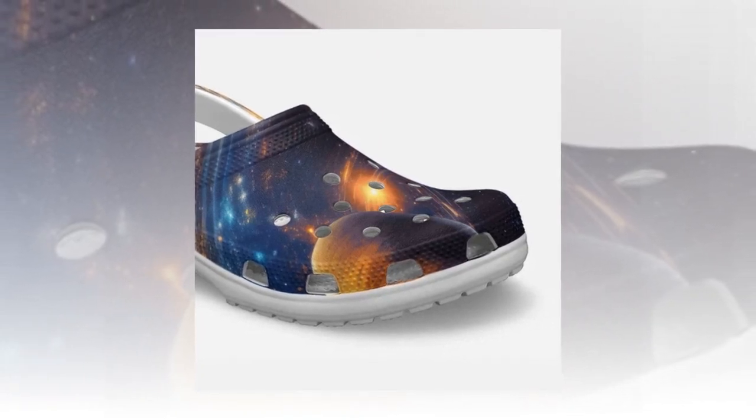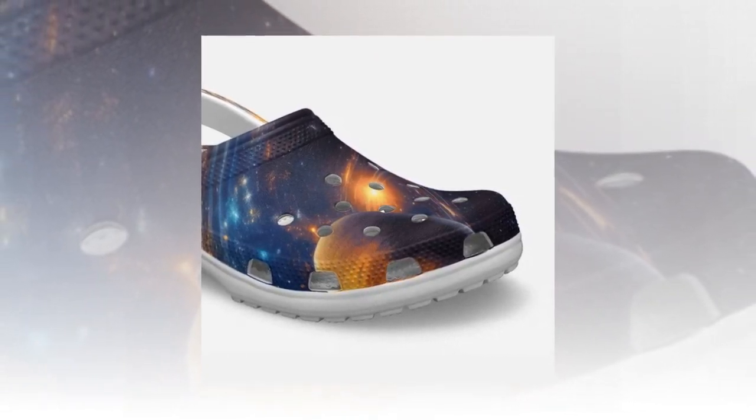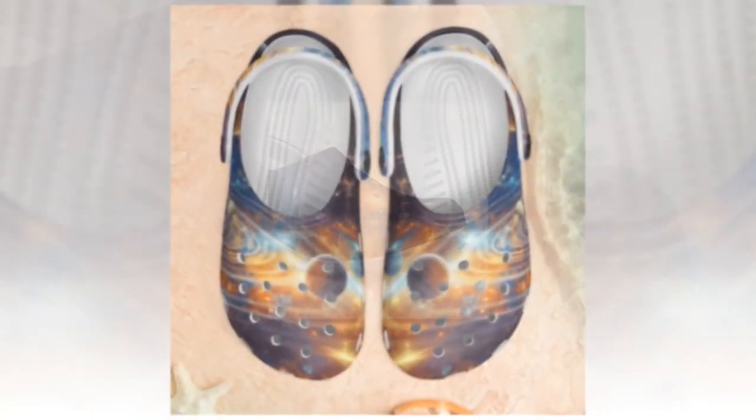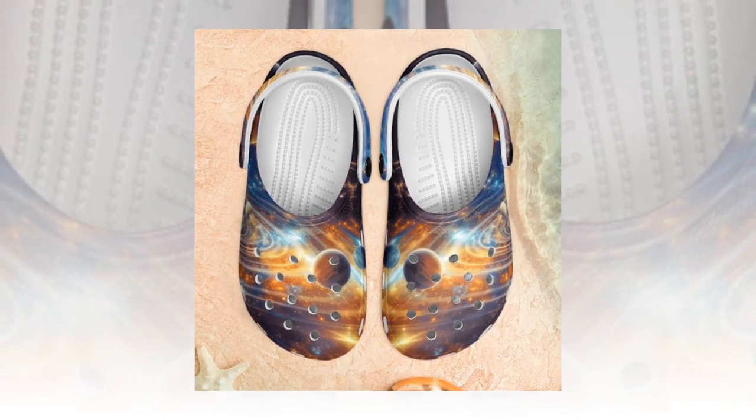Built to endure — beyond their captivating appearance, Galaxy Crocs are built to last. The durable EVA material ensures longevity, while the anti-slip tracks on the sole provide confidence and stability on any surface, whether it's a rainy day or a slick floor.